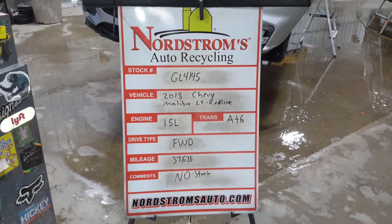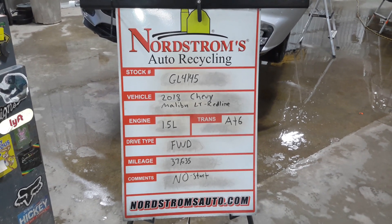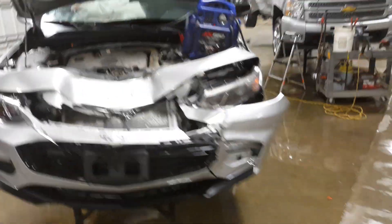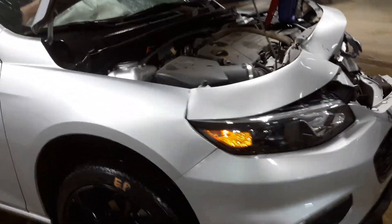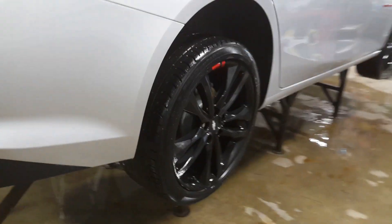Number GL 4145, 2018 Chevy Malibu LT with the red line package. 1.5 liter turbocharged gas engine, automatic six-speed, front wheel drive, with 37,635 miles. This one does not start. Silver in color, front hit — we'll verify the drivetrain is okay — and teardown damage on that rear door. Rear view camera.